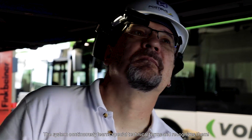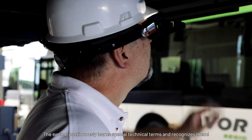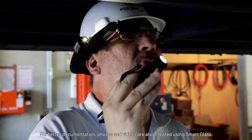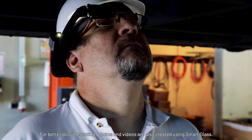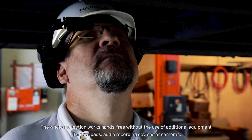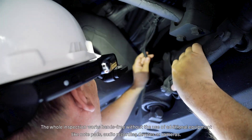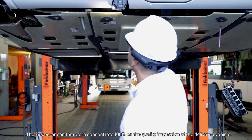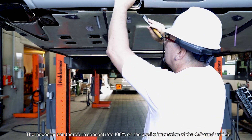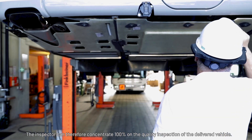The system continuously learns special technical terms and recognizes them. For better documentation, photos and videos are also created using Smart Glass. The whole inspection works hands-free, without the use of additional equipment like notepads, audio recording devices or cameras. The inspector can therefore concentrate 100% on the quality inspection of the delivered vehicle.